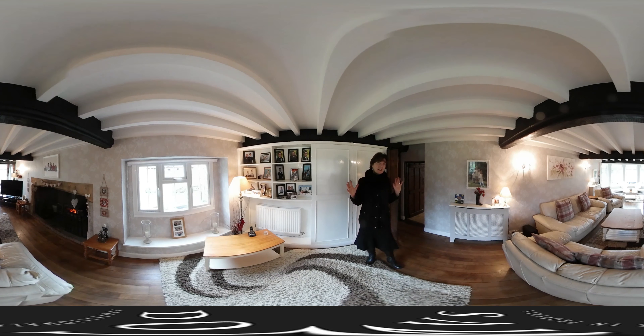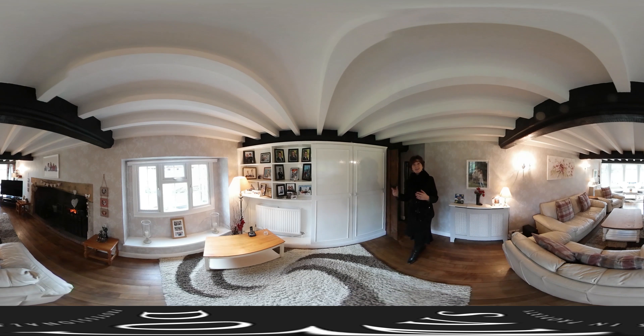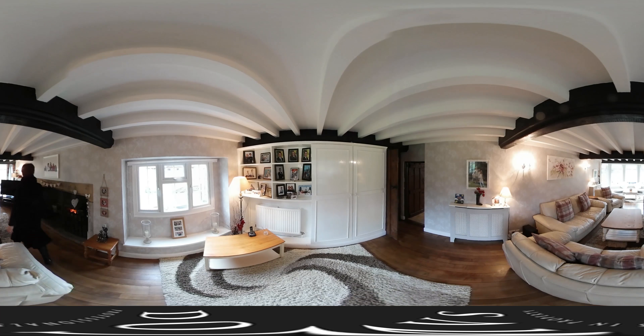Believe it or not, this has got over 3,000 square feet. On the ground floor, as we walked past, there was a study, another study — so you could have his and hers, no arguments — a utility room, a cloakroom, and then you've got the super sitting room. This has to be a lovely place to toast your toes in front of this fire. I can't think of anything nicer, and what a view outside.